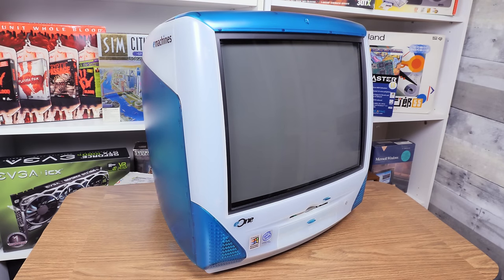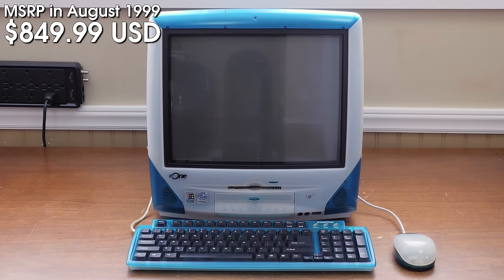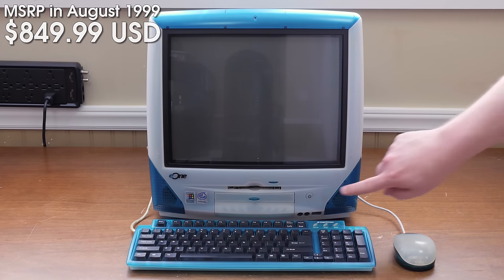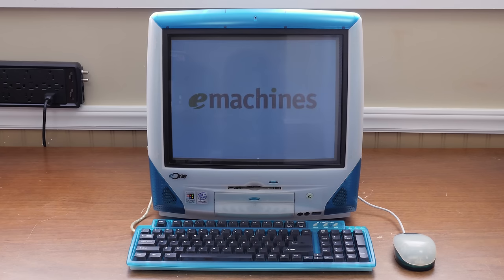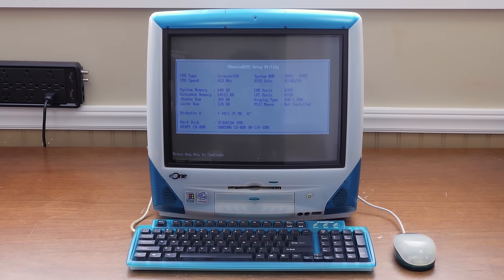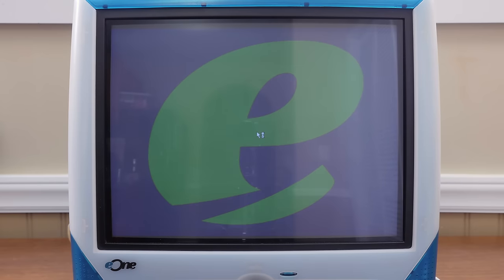Greetings and welcome to an LGR thing. This is the E-Machines E1, released in August of 1999 for $849 US dollars — although it was available for way less, because that's what E-Machines did. There was a $50 mail-in rebate and then a $400 rebate if you signed up for three years of CompuServe 2000 dial-up internet for $21.95 a month.